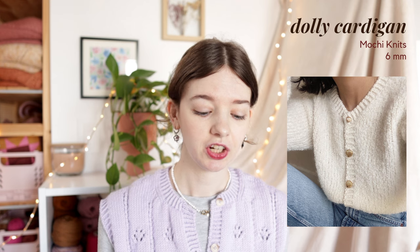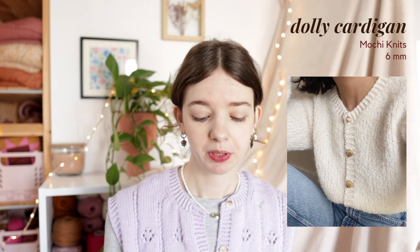The final boucle cardigan pattern is the Dolly Cardigan by Mochi Knits, knit on 6mm needles with Drops Alpaka Blue Clay held double. This pattern comes in 7 sizes ranging from an 82cm bust to a 126cm bust, so it's not very size inclusive. The only real reason to choose it, in my opinion, is if you specifically wanted to do this yarn.